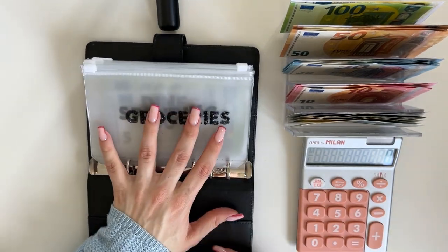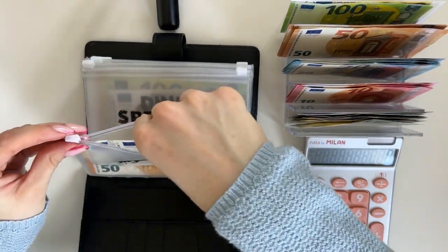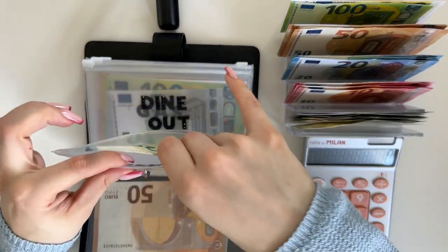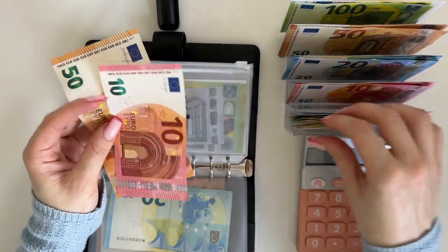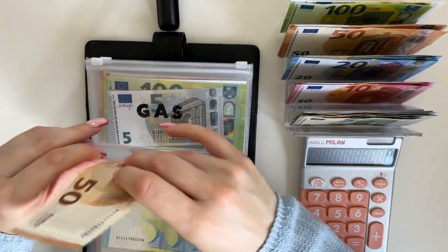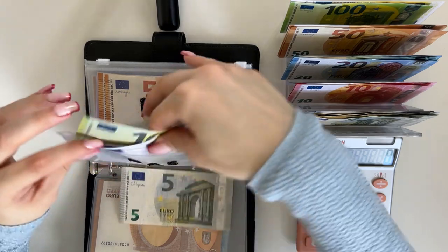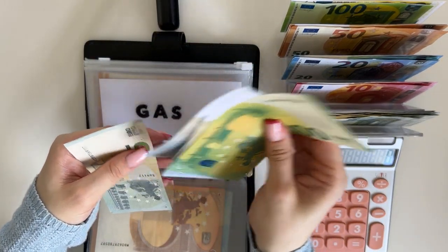We're starting with our black binder. Groceries is going to get 55 — that's a 50 and a 5. Spending is next, getting a 20. Dine out is going to get 65, so a 50, a 10, and a 5. Next is gas, getting a 5, and gas now has 105, 10, 15, and 20 — so 120 in gas.